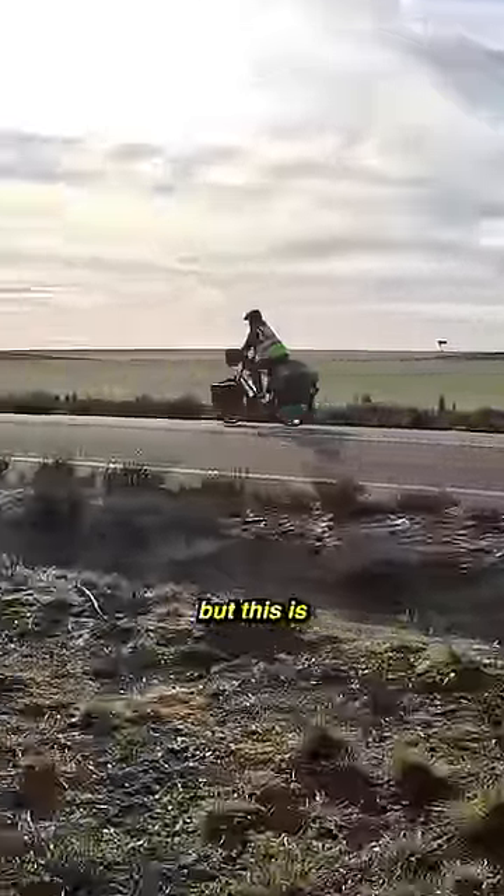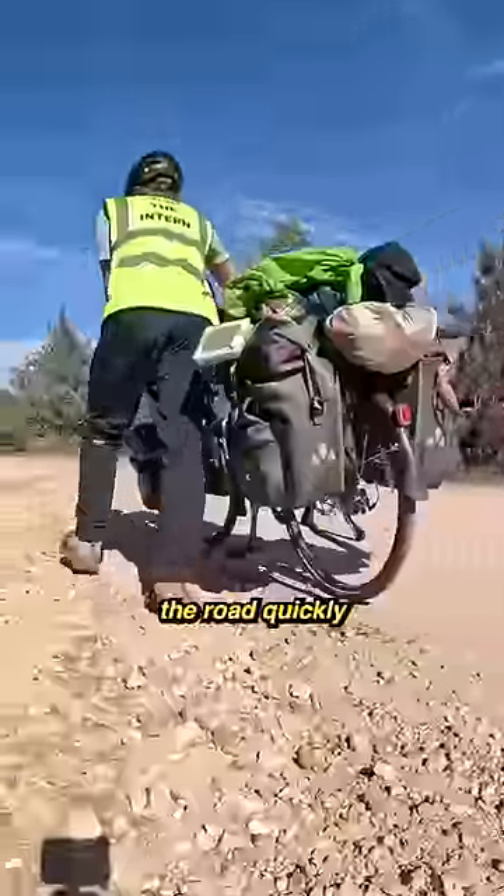The next morning I continued on my cycle, but this is when things got tough. The road quickly ran out, and I soon had to leave my bike behind and continue on foot.